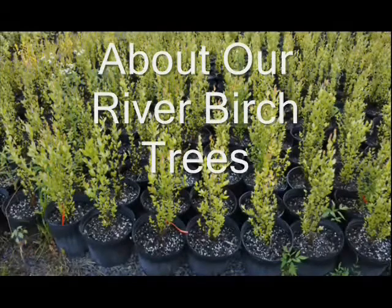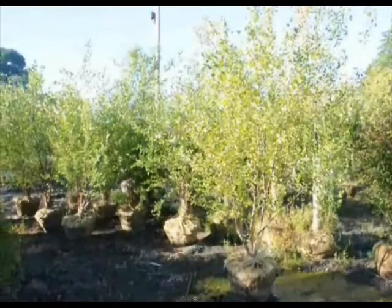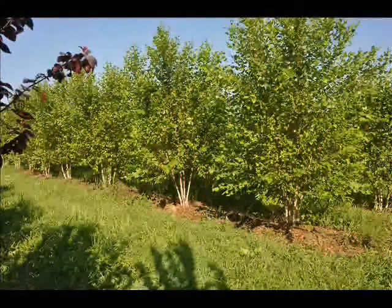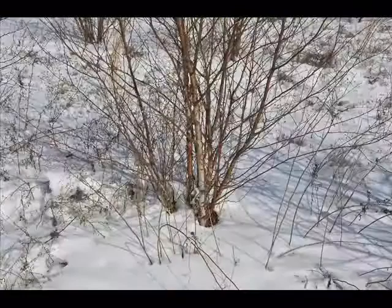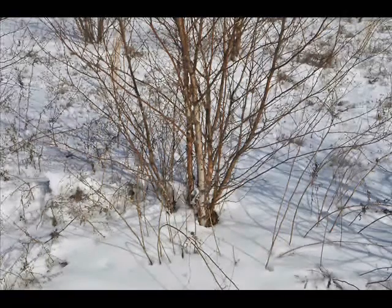There are many different types of river birch at Highland Hill Farm. We sell river birch in many different kinds and many different sizes to meet whatever you may need. We have river birch grown in the field, and we have river birch grown in pots. River birches that we sell include the straight species river birch, the heritage river birch, and the Duraheet river birch.